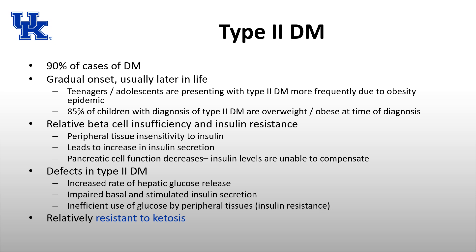Three things happen in type 2 diabetes: increased hepatic glucose release, impaired basal and stimulated insulin secretion, and inefficient use of glucose by peripheral tissues. Insulin resistance may be inherited, but obesity and a sedentary lifestyle compound it. Compared to type 1, type 2 diabetics are more resistant to ketosis because they do secrete some insulin, and blood sugar tends to be easier to control generally.